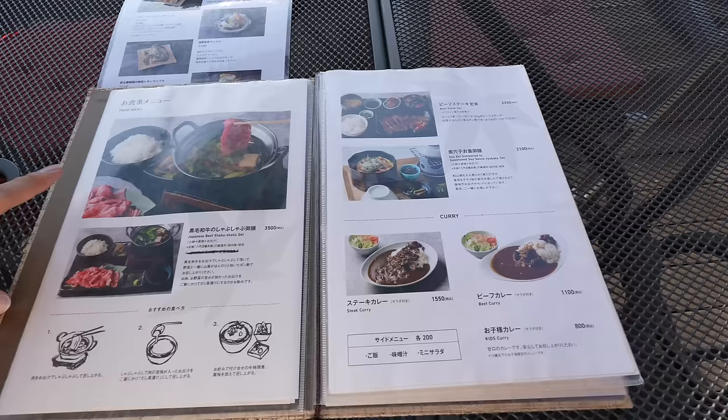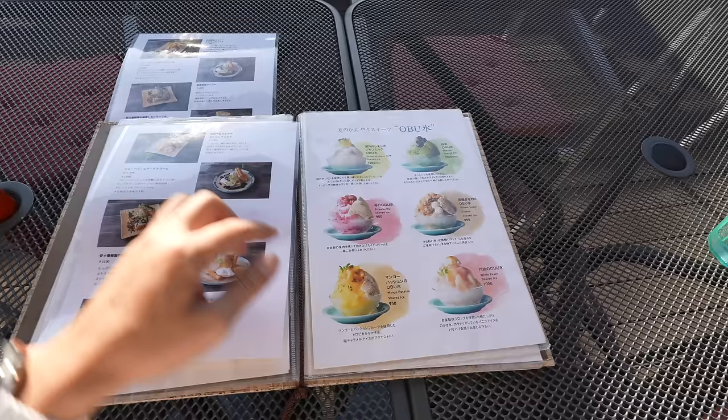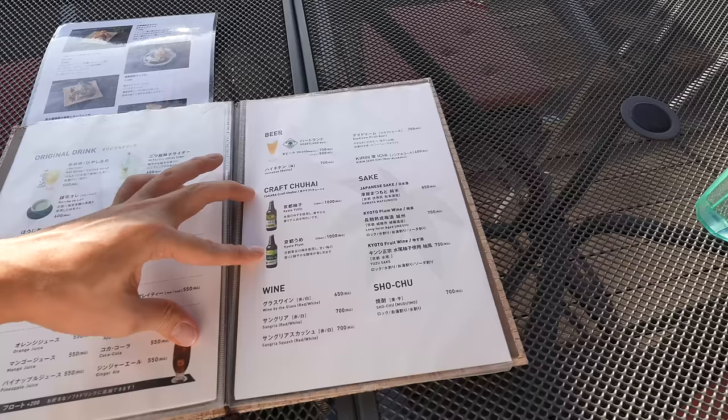Seems like they have local chuhai but no craft beer. By the way, I cut my hair — a little bit shorter this time. I asked my dad to do it. Please let me know in the comments. Anyways, as I expected, everywhere it's super crowded, and I'm super happy I could find a place to eat without waiting.